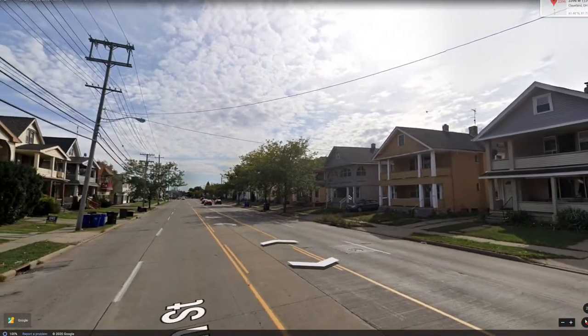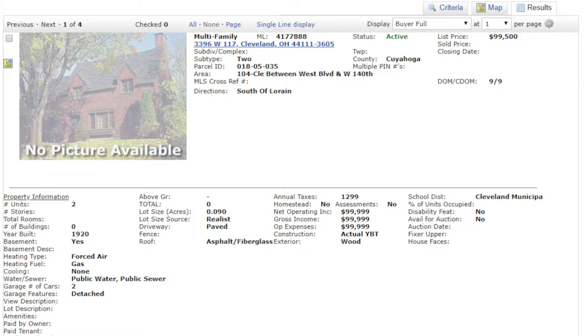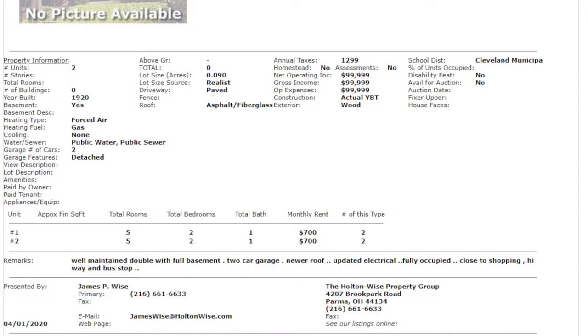As far as price goes, I don't think you should pay $99,500, and I don't think anybody else is going to either, especially with no effort put into the marketing. The information we do have: well-maintained double with a full basement, two-car garage, newer roof, updated electrical, fully occupied, close to shopping, highway, and bus stop. Unless you already know what you're doing, this isn't going to be attractive to the general public. I think we can pick this up at $85,000. It just looks like your standard run-of-the-mill duplex, and the price should reflect that.